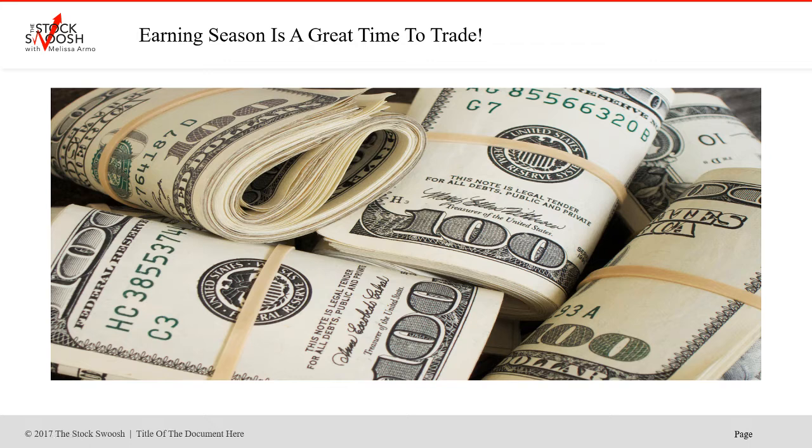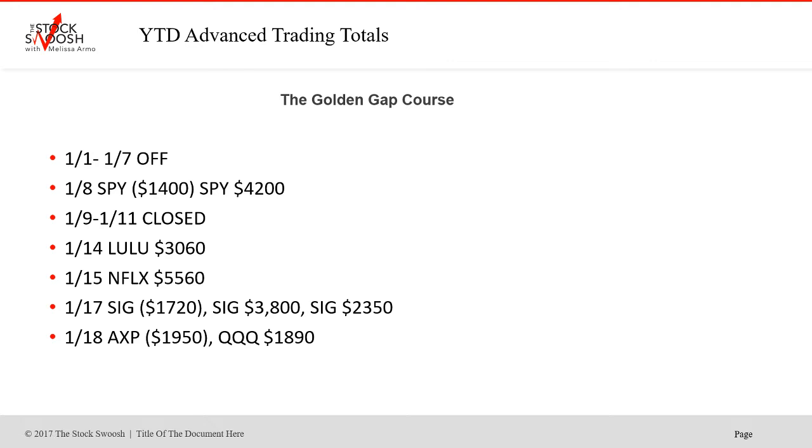We're getting into the end of earnings season, and typically the fall period is a very profitable time to trade. We're going into the next earning season which will start in September, and earning season is a good time to make money. The year started off very bullish. Most of the trades we do in the day trading room are shorts — I usually go to the short side first because when panic comes in, stocks sell off quickly.